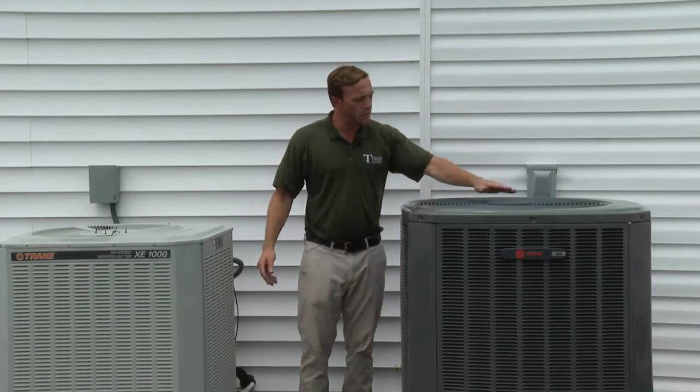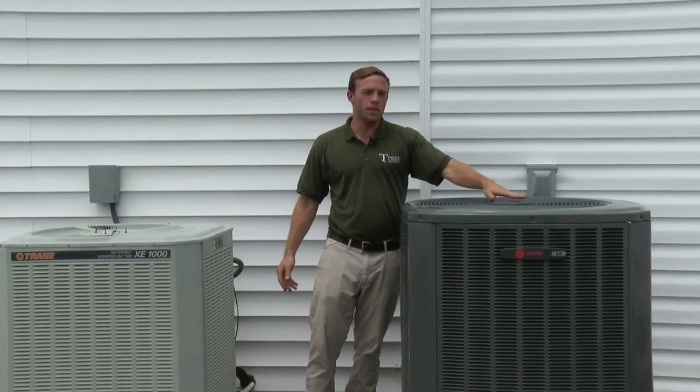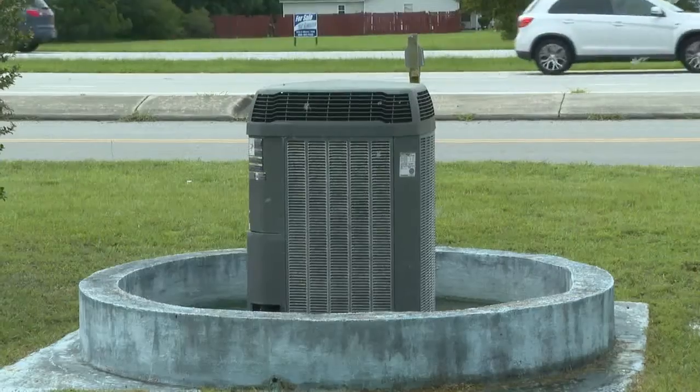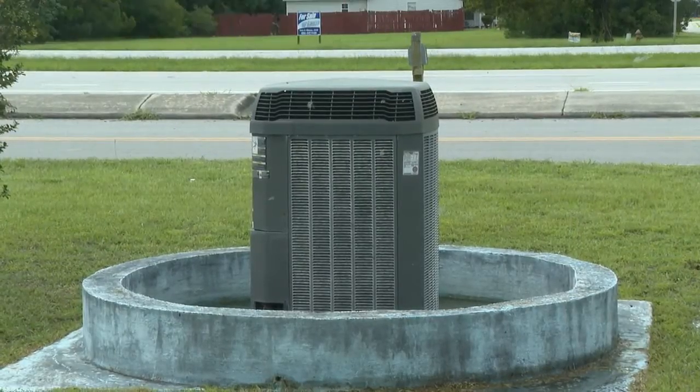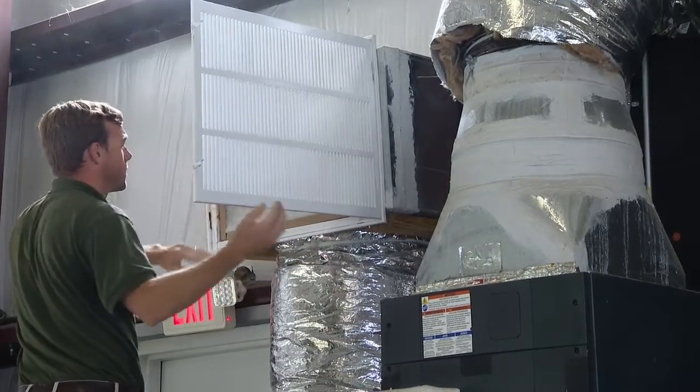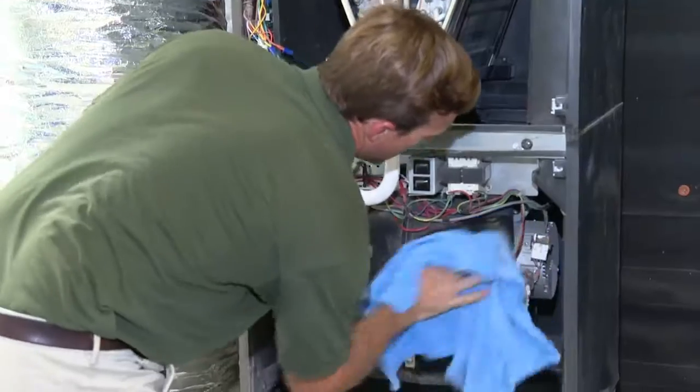Both agreed that regular maintenance twice a year — in the spring and fall — can save you a lot of headaches in peak seasons. Getting your system maintenanced will help prolong issues like high utility bills, and it's really good to have it done twice a year. Other simple ideas include keeping shades and blinds closed during the hottest part of the day to keep the hot sun out, and keeping your thermostat at a consistent temperature.